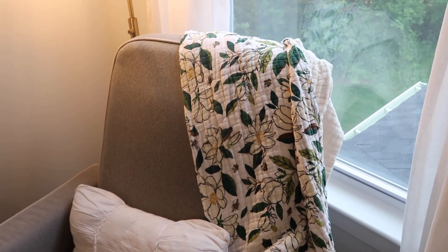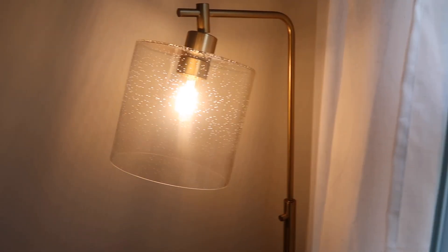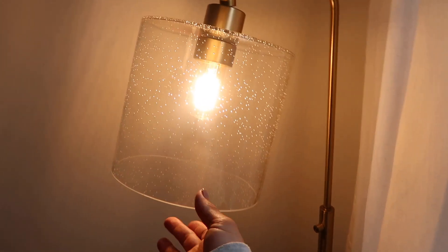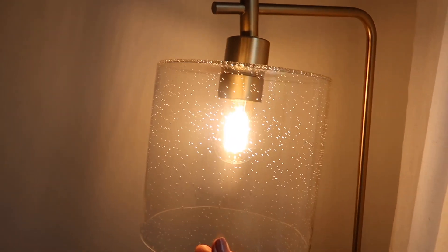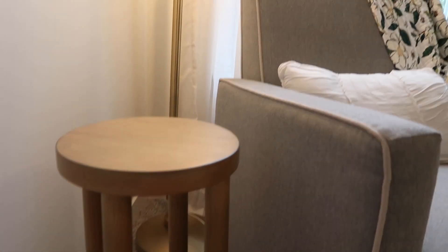That's kind of what I went off for her room — I went off of this blanket right here. Then we have this really pretty gold brass lamp, and what I love about it is the head is adjustable — it moves so if you need it to lean one way or another it does. I got that from Target.